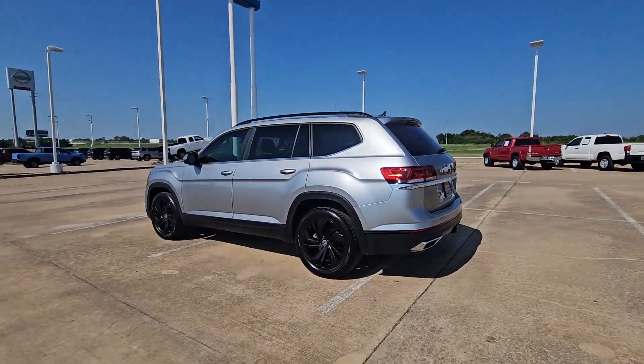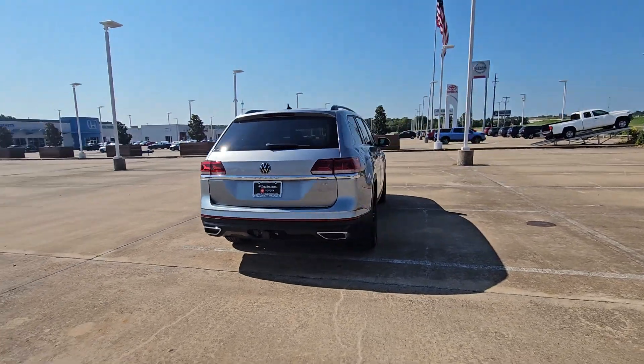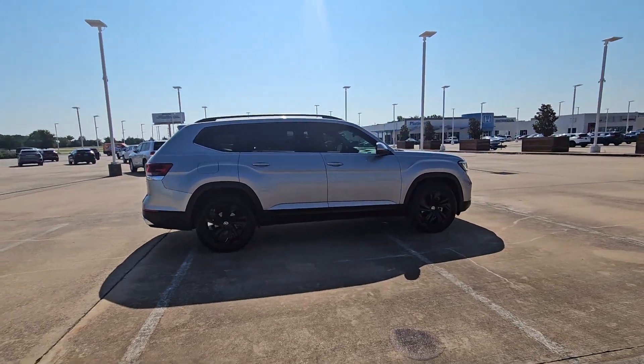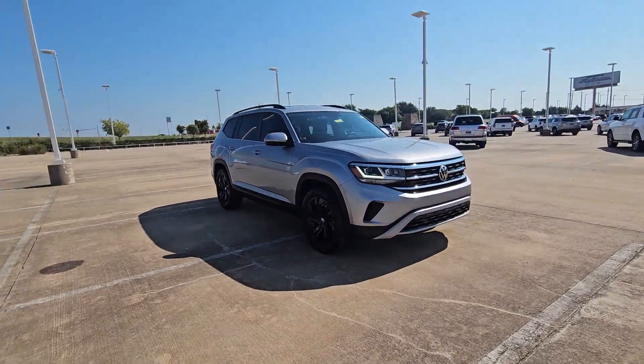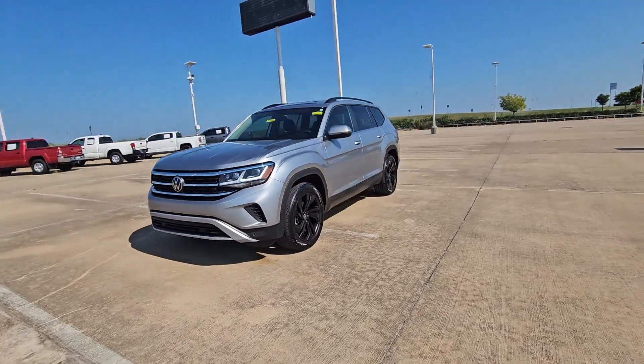Go home happy with the 2022 Volkswagen Atlas. With less than 70,000 miles on the odometer, this vehicle provides excellent value. Take a tour of this spacious, comfortable Volkswagen Atlas, the mid-size SUV that offers your family a world of convenience and capability.